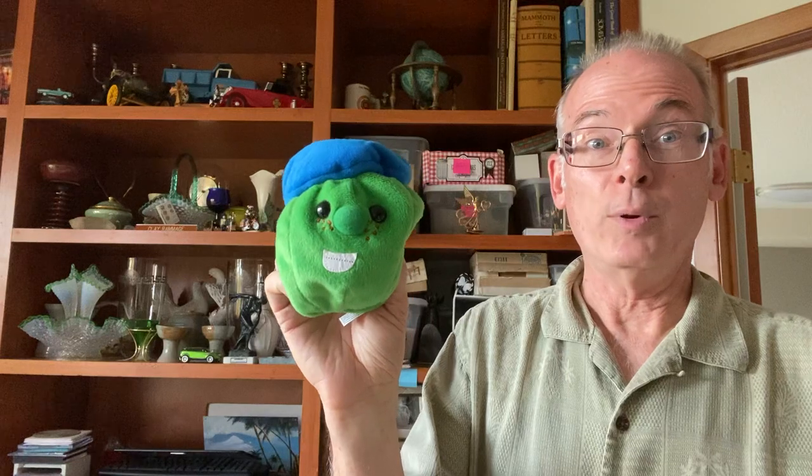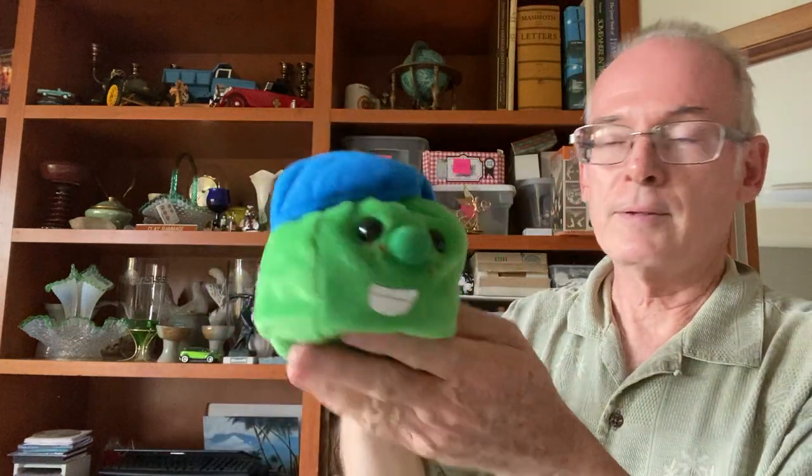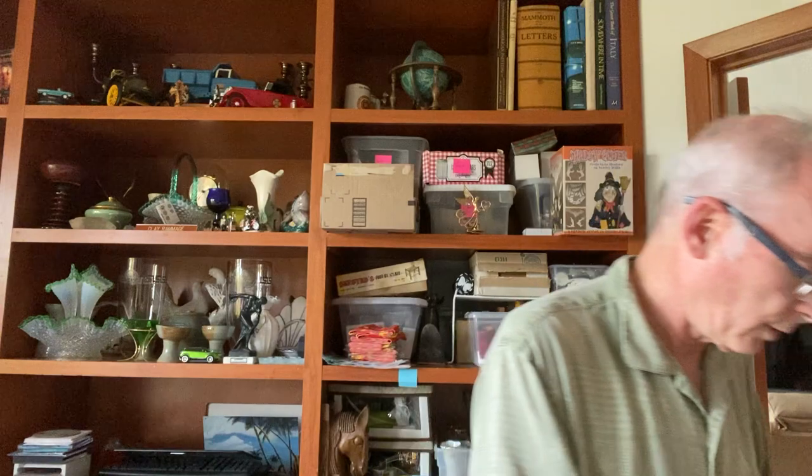My wife has been looking for VeggieTales stuffed animals. We keep looking, haven't been able to find them. You can buy them on eBay but we like the hunt. I found one today — the little pea with the French hat. She was excited to have that one. And then for our little nephew, we're always buying stuff for him. He's into the series called Blocks, so we found a couple of those for him — his birthday's coming up.